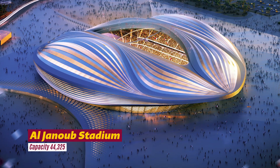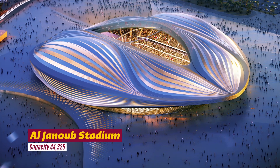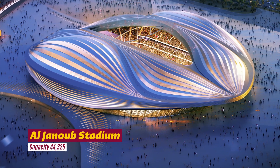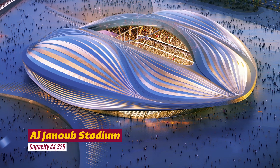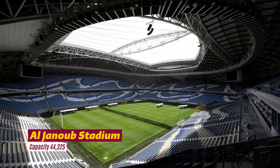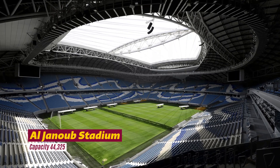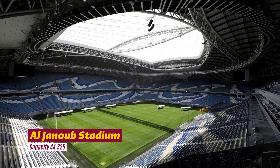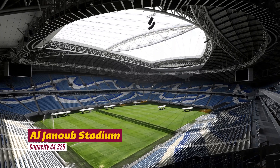Al-Janoub Stadium — back in 2013, Zaha Hadid Architects were selected to work alongside AECOM for the design and construction of Al-Janoub Stadium, previously known as Al-Wakra Stadium. Built in Al-Wakra, one of the oldest inhabited areas in the south of Doha and nestled within a rich cultural site with profound archaeological heritage, the design is inspired by the city's history of pearl diving, fishing, and traditional dhow boats.